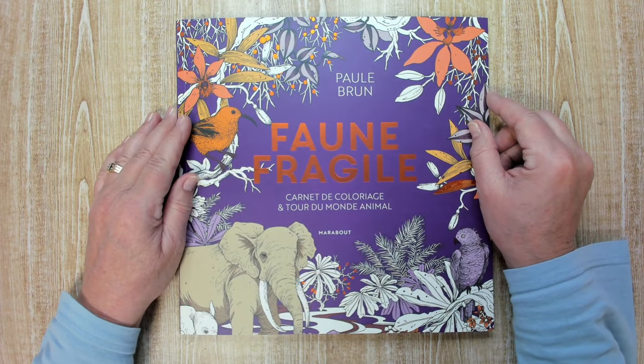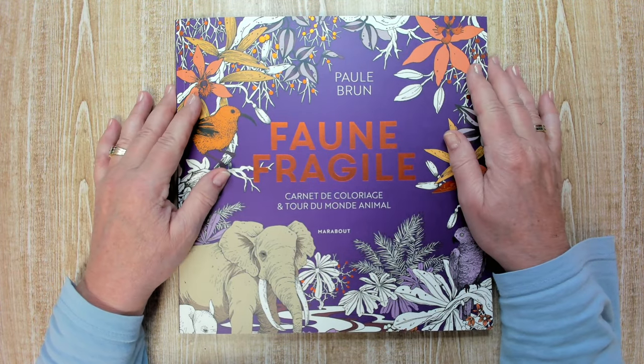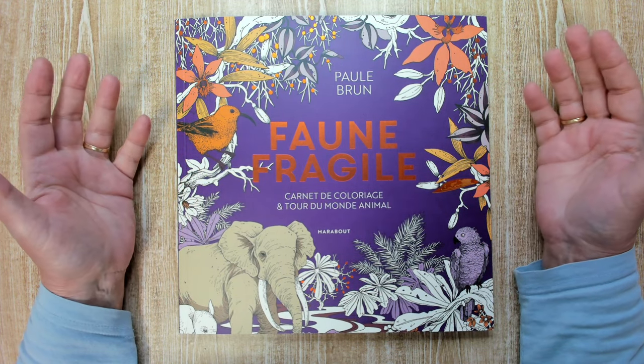Hello, welcome back to my channel, thank you for watching. Today I want to show you the new book by Paul Bruun. This is the third one, it's called Faun Fragile — so Fragile Fauna.